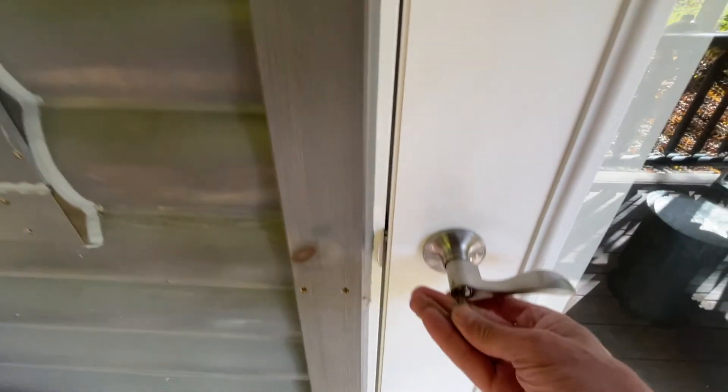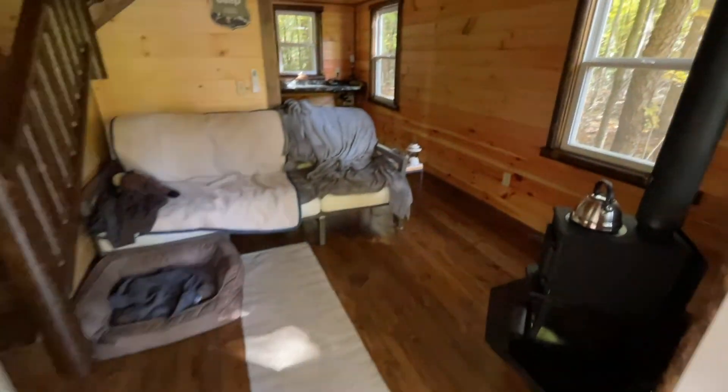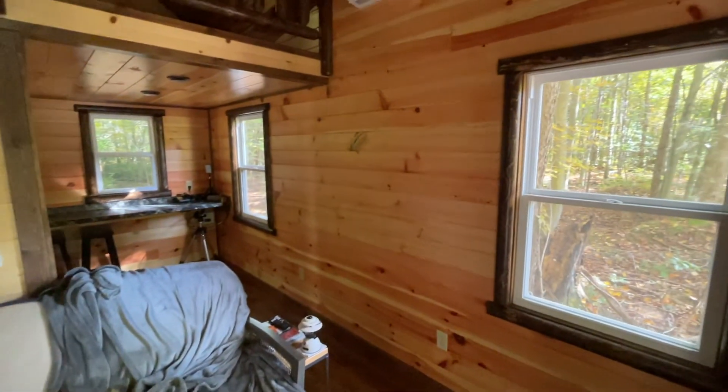I went hunting this morning at the cabin and when I left it was 36 degrees. I turned my mini-split to the heat cycle to take the chill out of the cabin. That's been about two hours, so let's see what it is. Oh yeah, feels good in here.